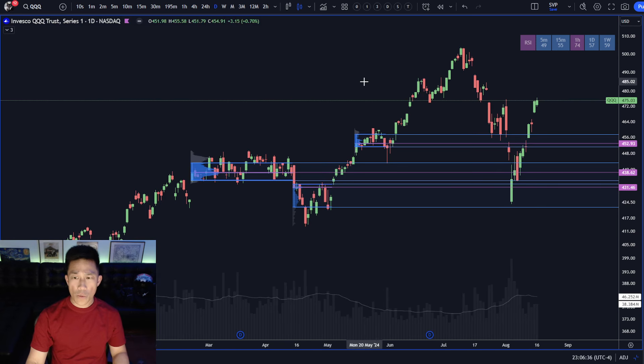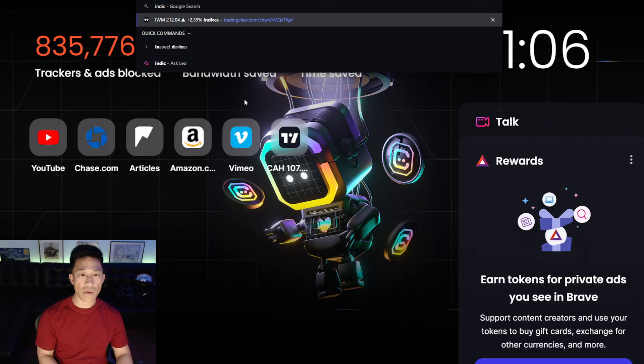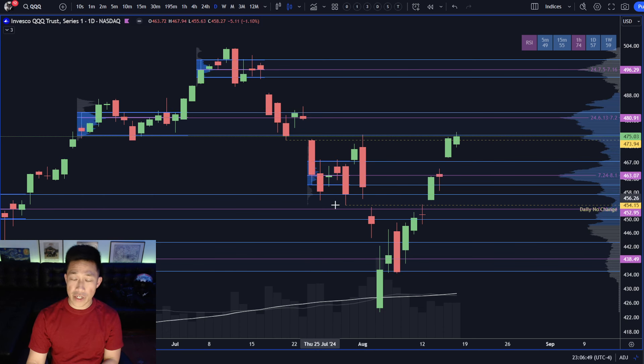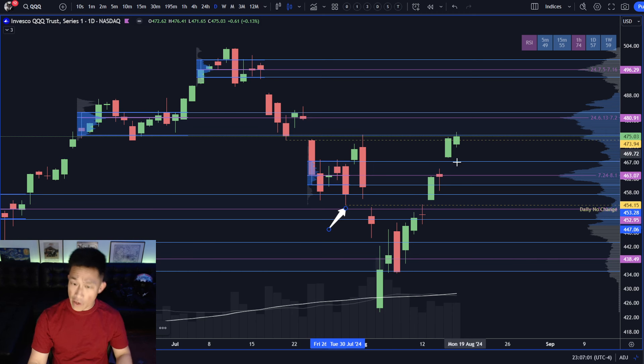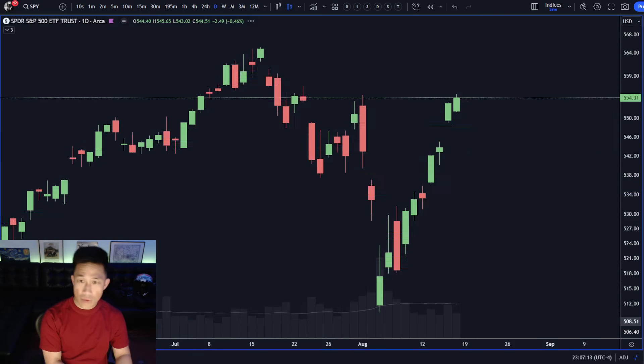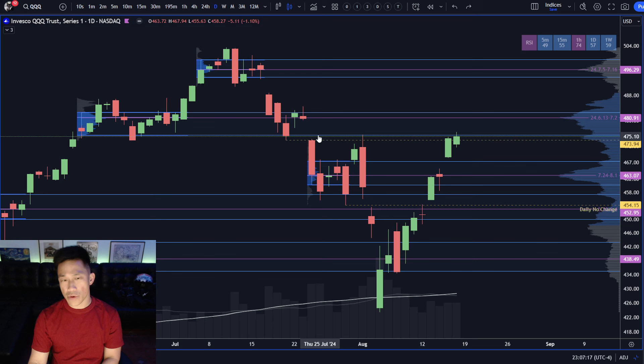Moving on to QQQ — it's pretty similar. They moved through this entire supply here. At the end of last week they were right here, testing the low of this daily supply. Same deal — they traded completely to the other side of it, very notable. Anything over 423.45 is going to be good for a daily higher low. The QQQ tech sector is a little bit weaker than SPY. SPY only has one little structure left in its way, whereas QQQ still has about two steps.